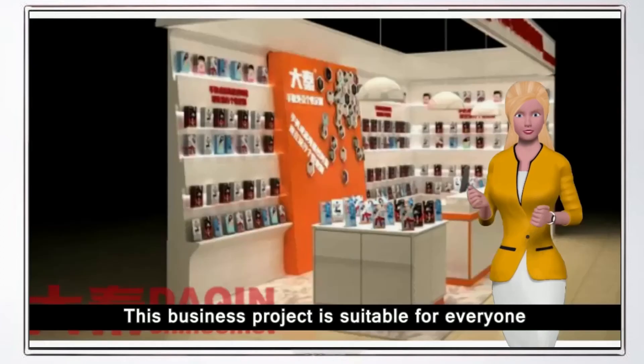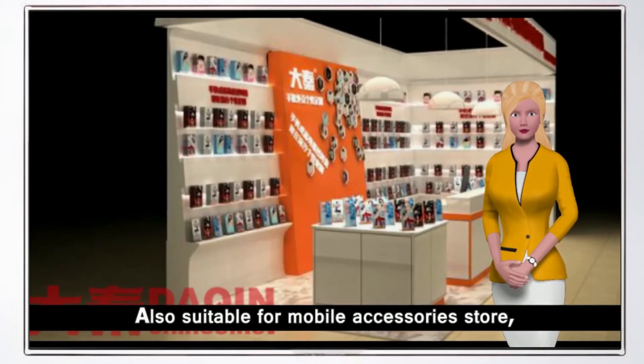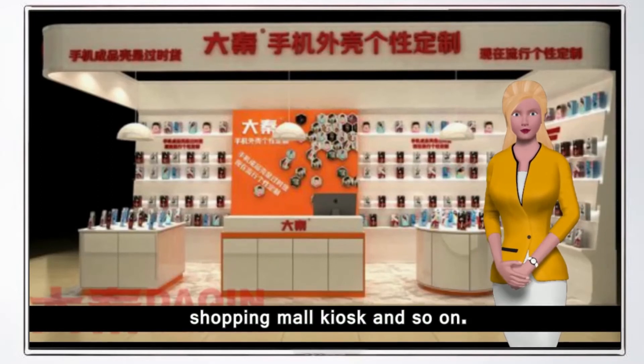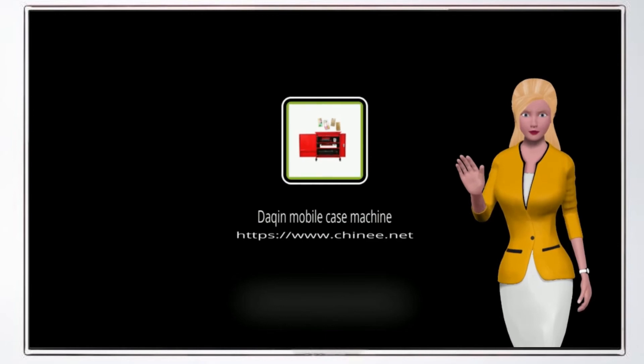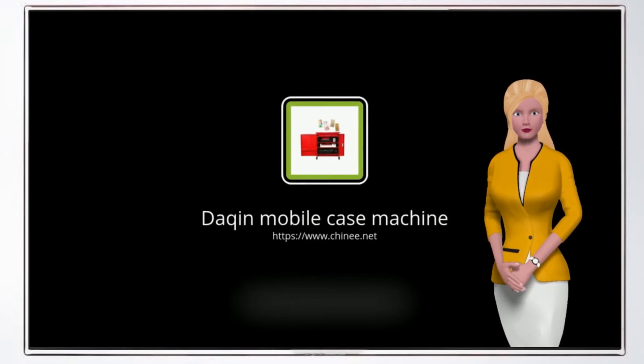This business project is suitable for everyone to start their own small business at home, and also suitable for mobile accessories stores, mobile phone repair stores, mobile phone stores, gift stores, shopping mall kiosks, and so on. If you have interest in starting this business, please visit the Dakin official website to learn more: www.shiny.com.